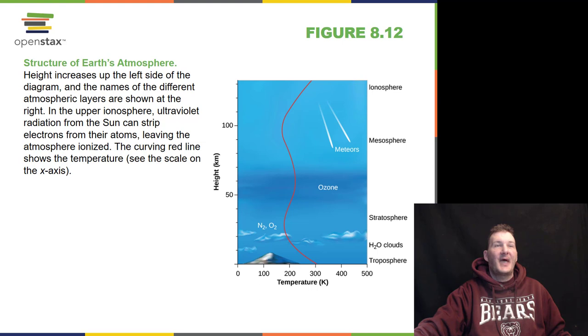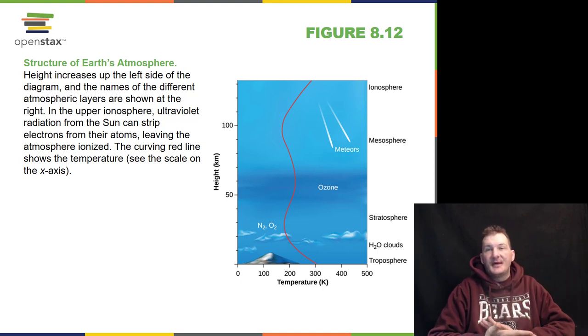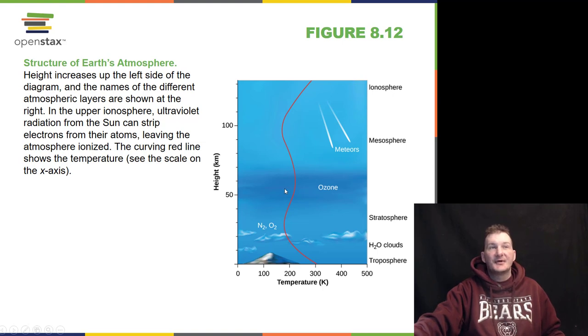We talk about the Earth's atmosphere — it has several layers. The troposphere is where all of our weather comes from. This is where all the planes fly, and 90% of our atmosphere is down here in the lower troposphere. Above Mount Everest you start to get water clouds, nitrous clouds, oxygen clouds. Then we get into the stratosphere where the temperature gets quite chilly, and we get ozone up here. Ozone is a variation of oxygen — regular oxygen is O2, ozone is O3, three oxygen molecules.